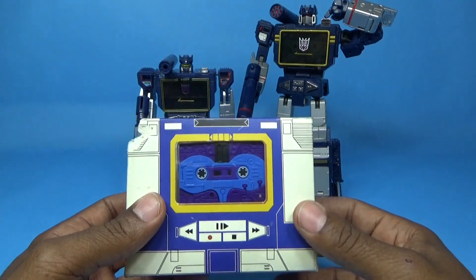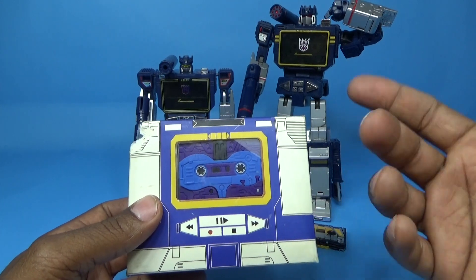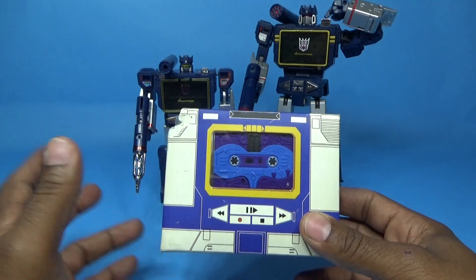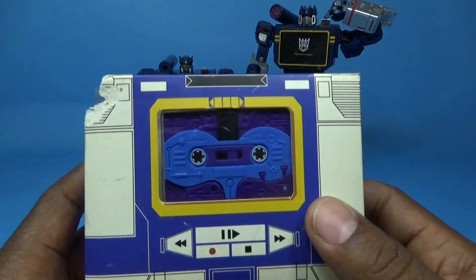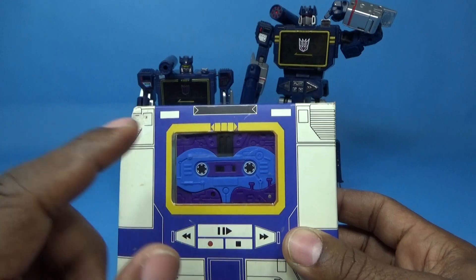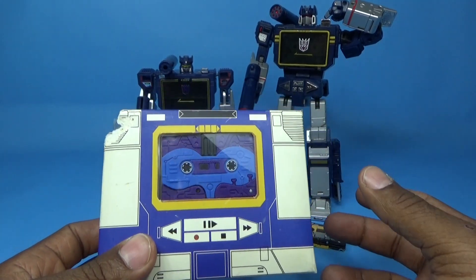On that episode, Soundwave ejected a cassette drone that went into the crevice, tested the colonial crystals, and wound up blowing up. iGear actually gave us that figure. I don't think there's an official figure of this toy out there, but I do know another third party makes it — there are two of them — and I chose to go with this one.